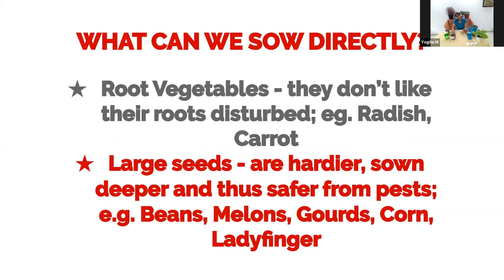So what can we sow directly? Not everything needs to go into a nursery. Some seeds can and should be sown directly — specifically root vegetables like carrots and radish. They don't like their roots disturbed. If you make a nursery and pull out and transplant them, you'll end up with an unhealthy plant that only produces leaves with no roots at the bottom. So root vegetables should be put directly where they're going to grow.